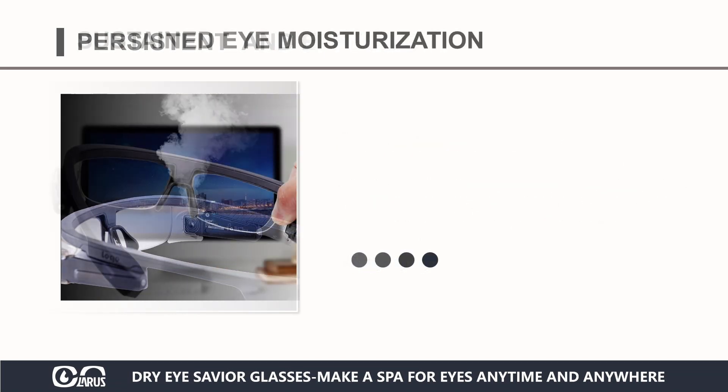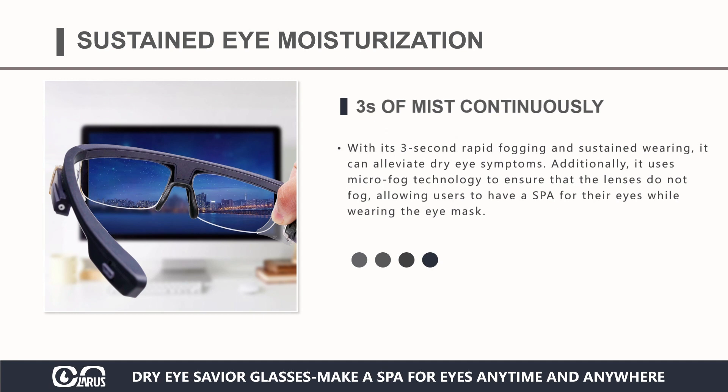With its 3-second rapid fogging and sustained wearing, it can alleviate dry eye symptoms. Additionally, it uses micro-fog technology to ensure that the lenses do not fog, allowing users to have a spa for their eyes while wearing the eye mask.